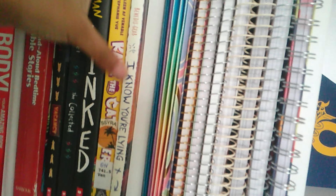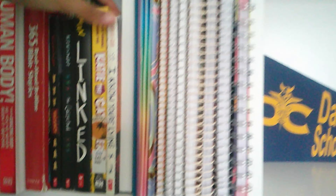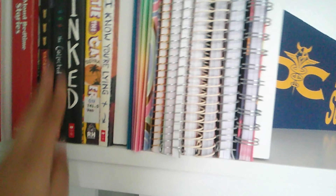I have a calendar for sixth grade that I bought early, like two years ago, and notebooks for when I go to sixth grade next school year. I also have some books I recently got — 'I Know You're Lying' is the first book in the 'I Know Your Secret' series. I definitely recommend it if you're in middle school. Then I'm reading 'Linked,' which is a really good book I recommend for all ages. These four books are my favorites.